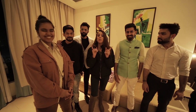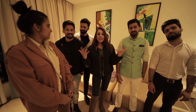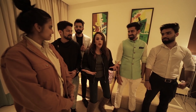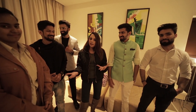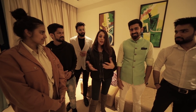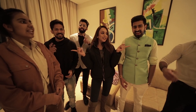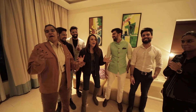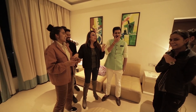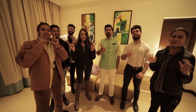Thank you so much for joining me today where we shot amazing looks! This couldn't have been possible without all these lovely people who were with me the entire day. Teamwork makes the dream work, right? Thank you so much for watching — please don't forget to like, comment, share, and subscribe!